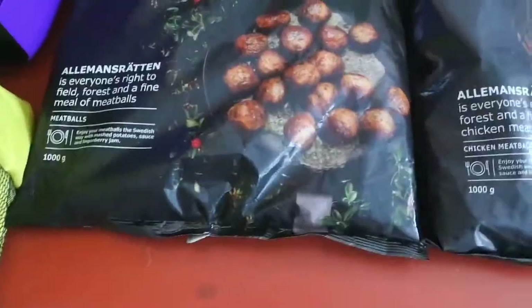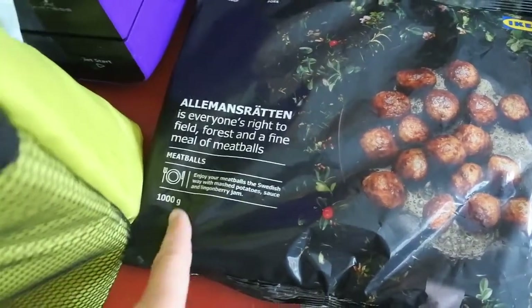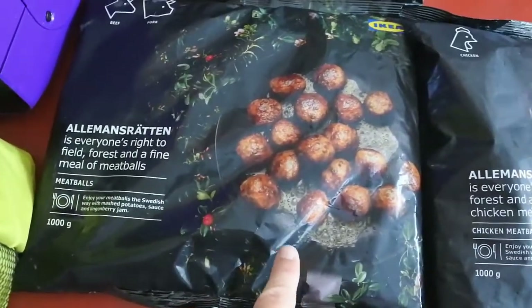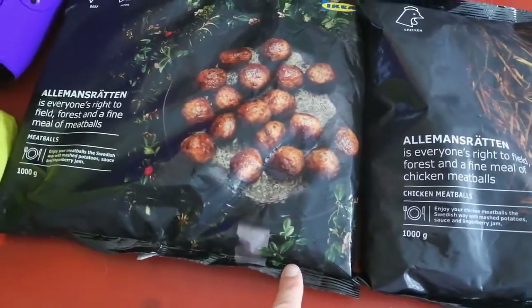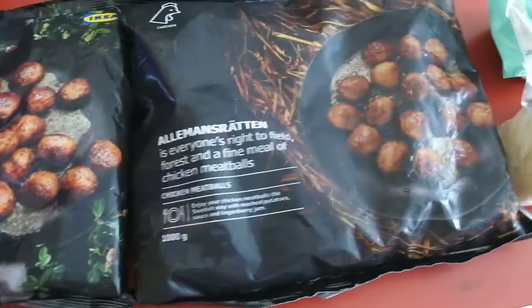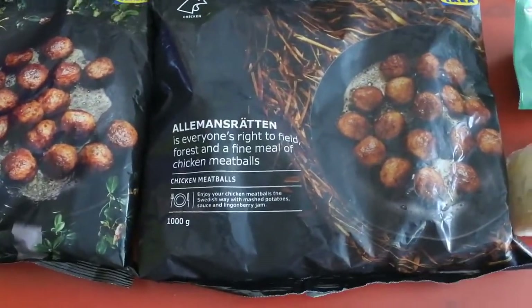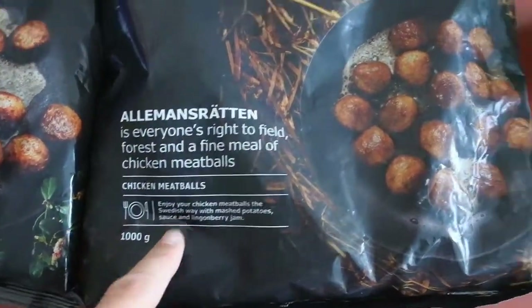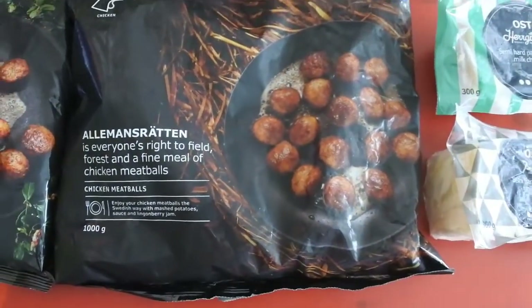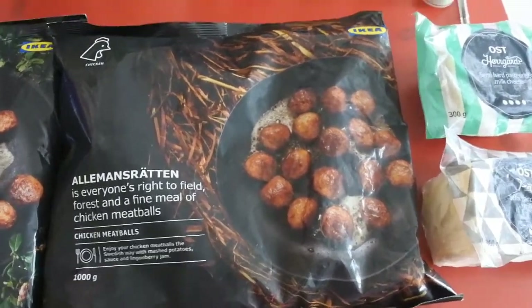Next thing I bought was the bag of frozen meatballs — the ordinary ones, one kilo. You just stick them in the freezer and get a few out whenever you fancy. I also picked up the chicken meatballs. These are just chicken; the others are beef and pork, I believe. I thought I'd give them a try — I've never tried them before.